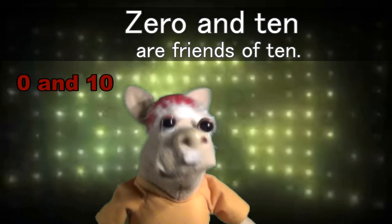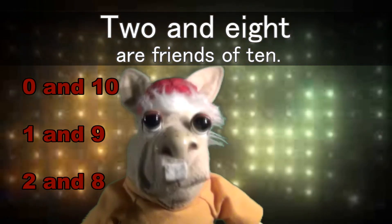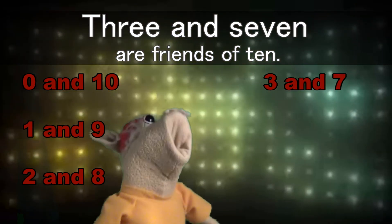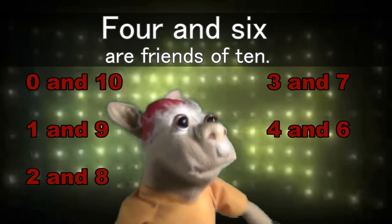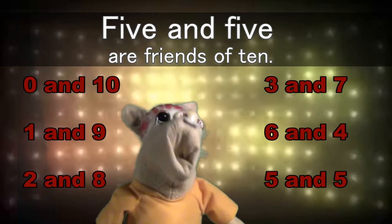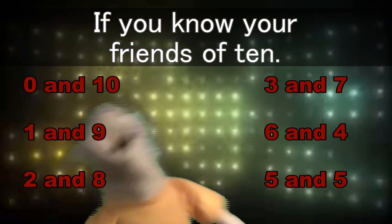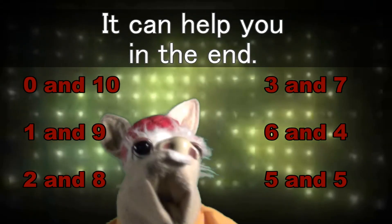Zero and ten are friends of ten. One and nine are friends of ten. Two and eight are friends of ten. Three and seven are friends of ten. Four and six are friends of ten. Five and five are friends of ten. If you know your friends of ten, it can help you in the end.